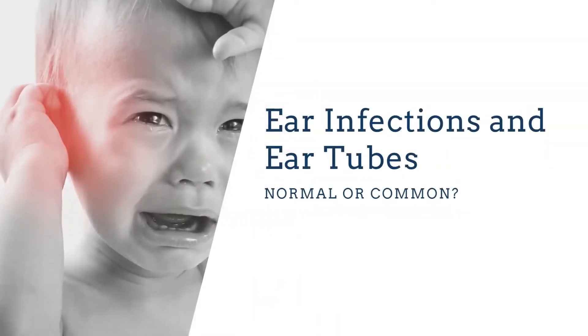Ear infections and ear tubes are a really big one we hear about in our office all the time. Chronic ear infections usually indicate that the child is having issues swallowing. The structure of the ear tubes is totally different in infants and children compared to adults — the shape and placement differ. If you're not swallowing properly, you don't have the suction to really clear the fluid out of your tubes, it backs up, and you continue to get infections. We want to look at these kids for oral restrictions and whether the back of the tongue can get up to the palate.